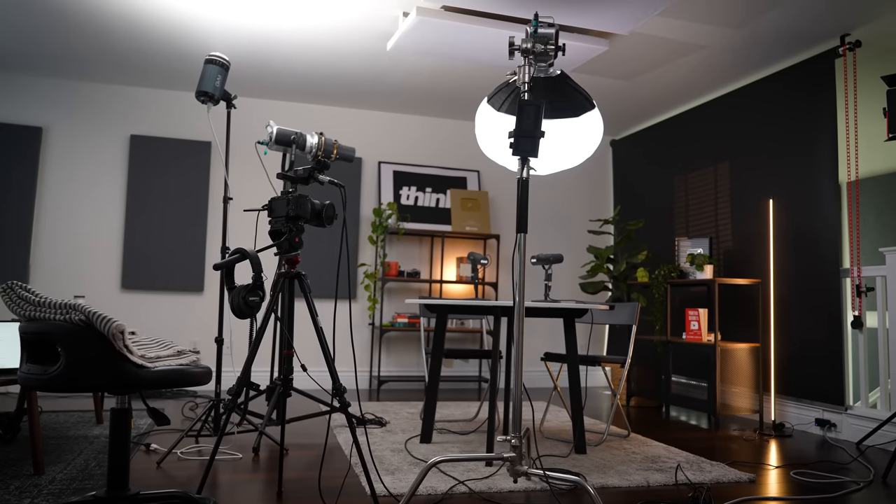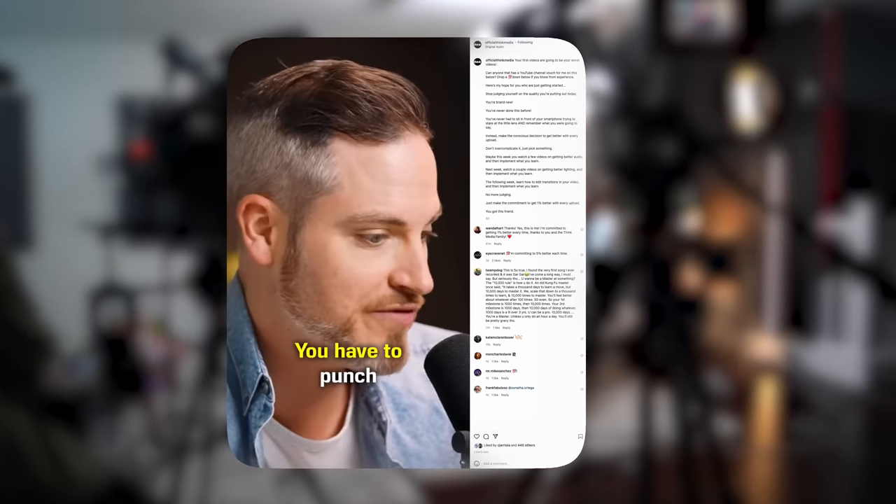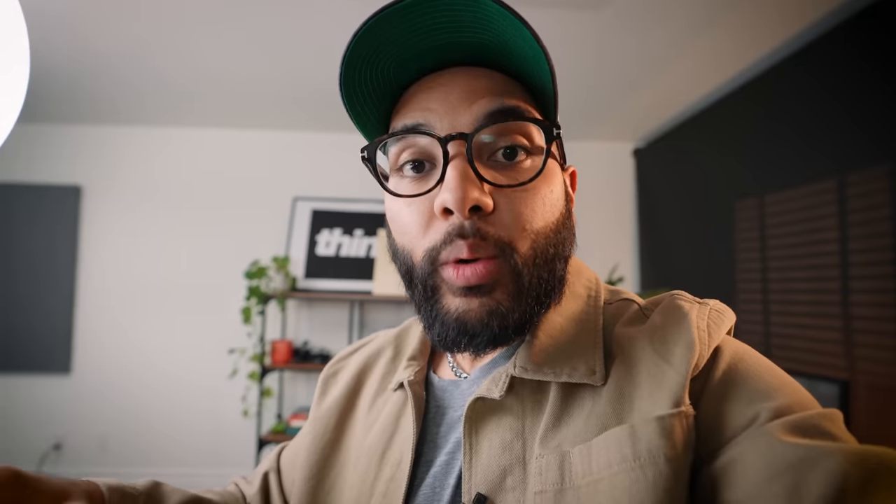I do want to preface before we get into the gear that we invest in high quality equipment specifically for this podcast. Some of the gear we're actually using, we've been using for almost two years, which is something to note — when you're investing into gear, if you buy the right thing, you won't have to buy it again. The real reason is because of how influential a podcast could be, all the way from dropping those videos on YouTube to all the platforms where you can consume a podcast audibly, but also on Instagram and TikTok. When we post micro clips from the podcast, we want to make sure we're able to retain the quality no matter what we do with it.